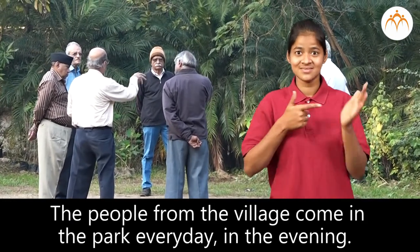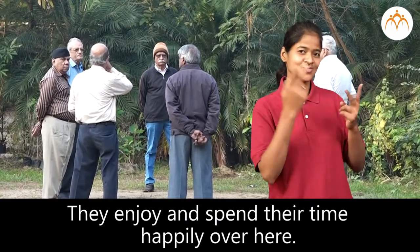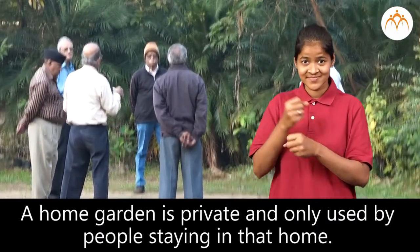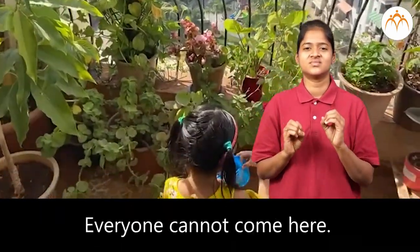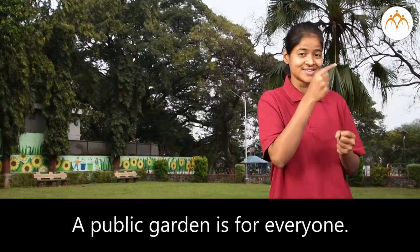The people from the village come to the park every day in the evening. They enjoy and spend their time happily here. A home garden is private and only used by people staying in that home — everyone cannot come here. A public garden is for everyone; anyone can visit this garden.